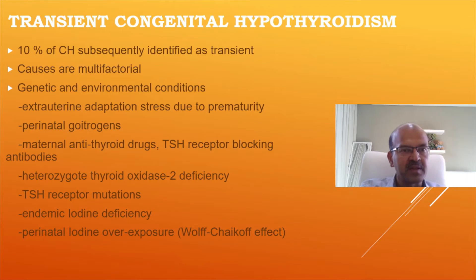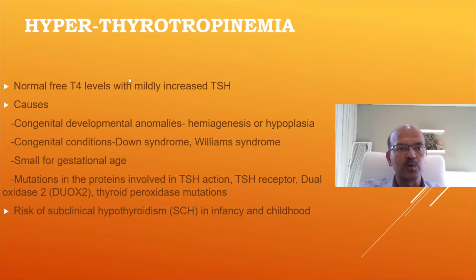The causes can be multifactorial. We have genetic and environmental conditions; perinatal goitrogens can be a factor, as can maternal antithyroid drugs and endemic iodine deficiency.